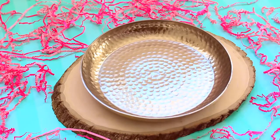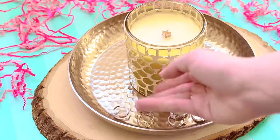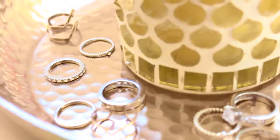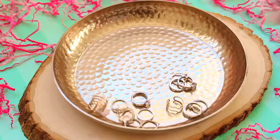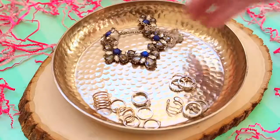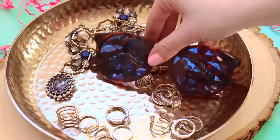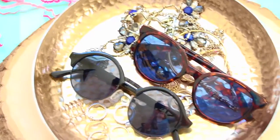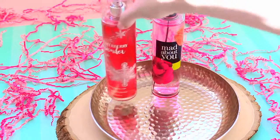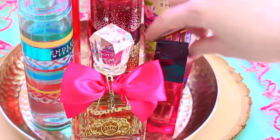Another idea is to buy a tray. This one is gold and it's from Target, and I just put a candle on top with some rings around it. I thought it was super simple and I have this on my vanity. Another idea for a tray is to put all your accessories on it — so I put some rings, some jewelry like necklaces and bracelets, and a couple pairs of sunglasses on top. And the last tray idea is super colorful and fun: I put all my body sprays, a lotion, and a couple perfumes on the tray.